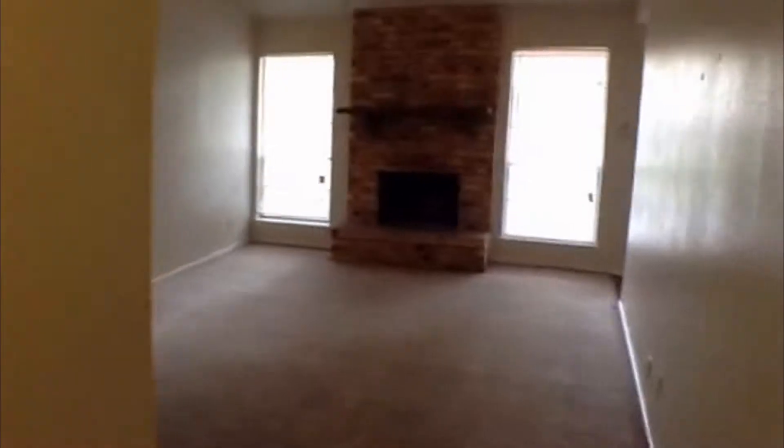Right here at the entry there is a nice coat closet. The family room feels very spacious because it has a vaulted exposed beam ceiling with ceiling fan, and it looks out over the backyard with the concrete patio.